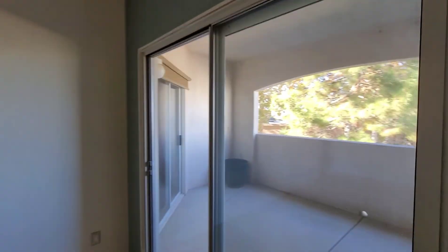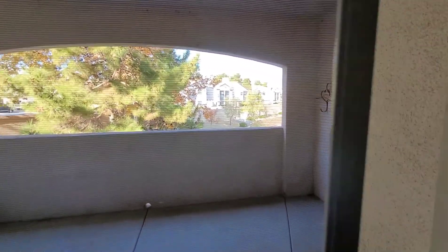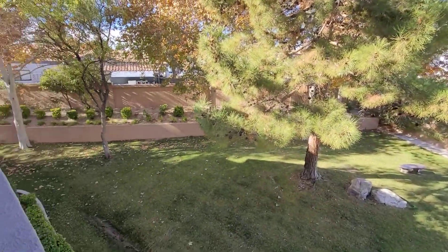Right off the living room, you have a patio that does lead to the master bedroom as well. It overlooks this beautiful area.